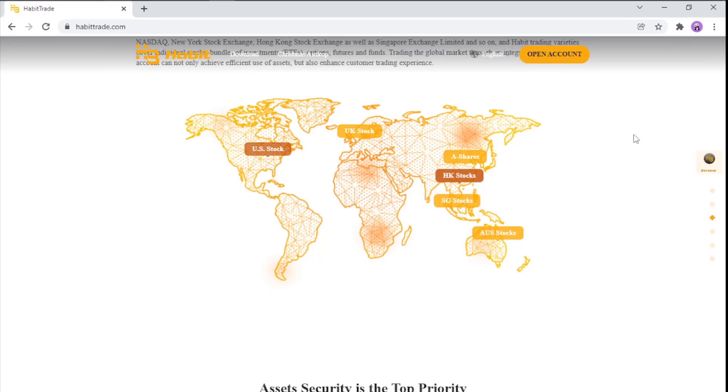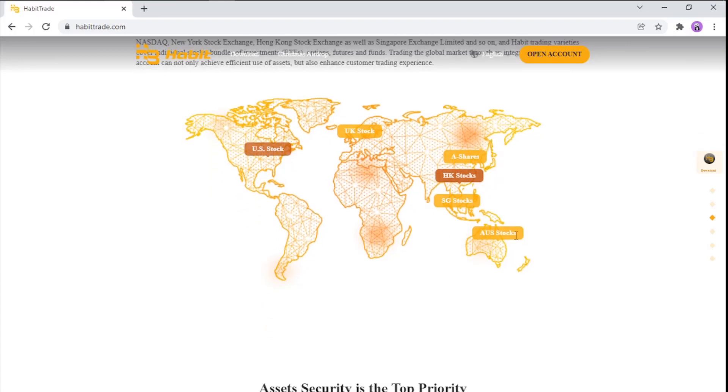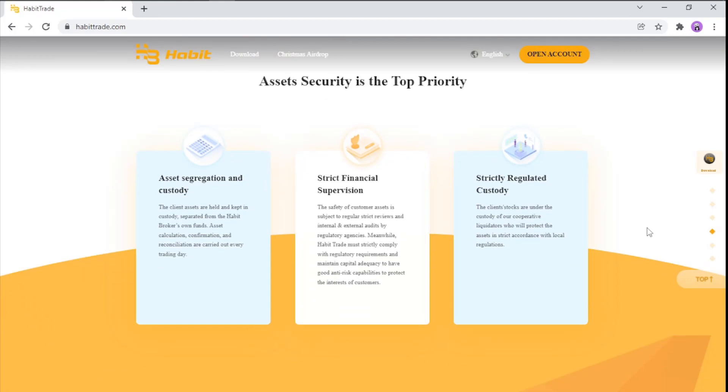Here we have a map where we can find stocks — in the US, UK, and more. Let's move on to priorities.